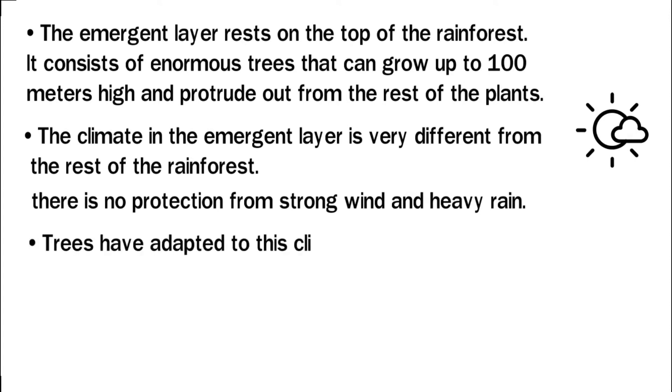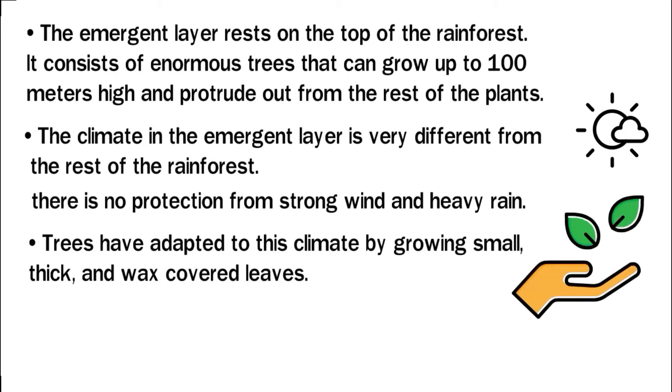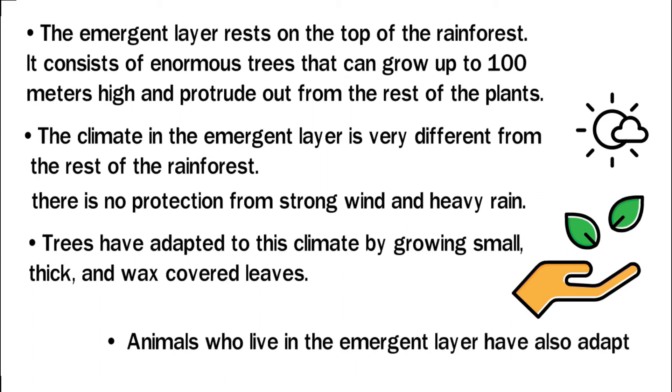Trees have adapted to this climate by growing small, thick, and wax-covered leaves. These leaves can withstand strong winds, and the wax cover stops water from evaporating in the hot tropical sunlight. Animals who live in the emergent layer have also adapted. Branches in the emergent layer are weak and thin, so only birds, insects, and small animals can live there.